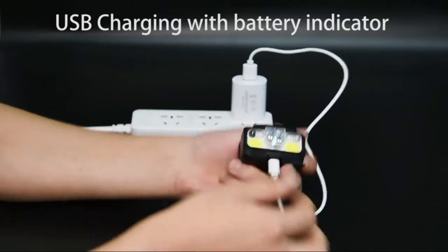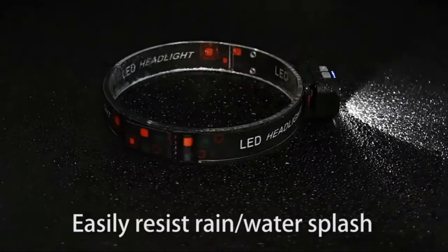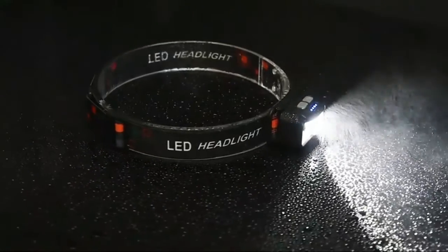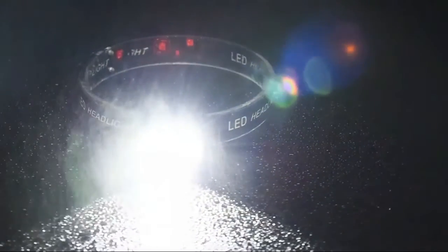Super bright with motion sensor, the headlamp flashlight uses class-leading LED chips with a maximum brightness of 1100 lumens, easily lighting up an entire tinted road, even on the mountain.